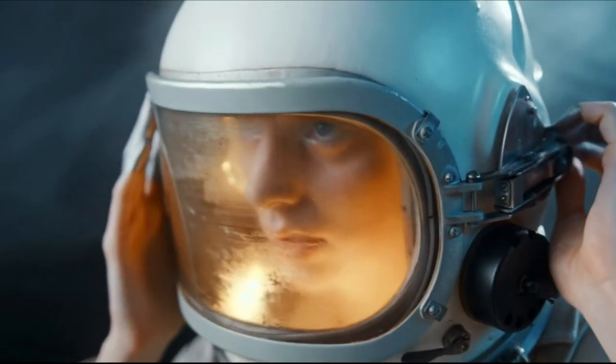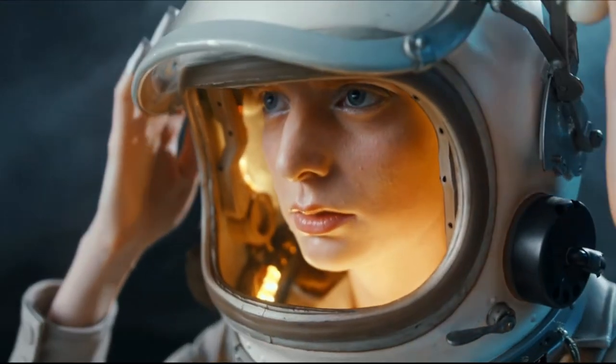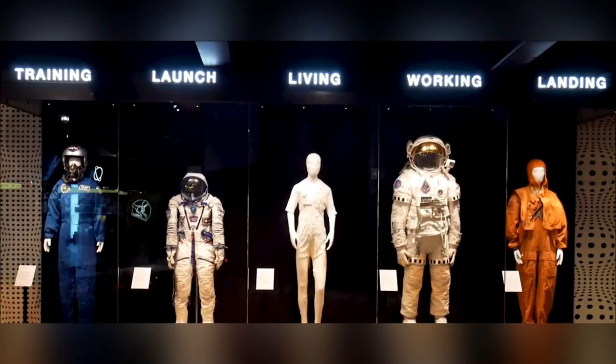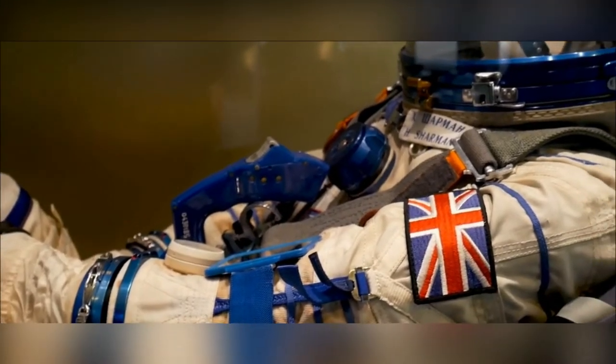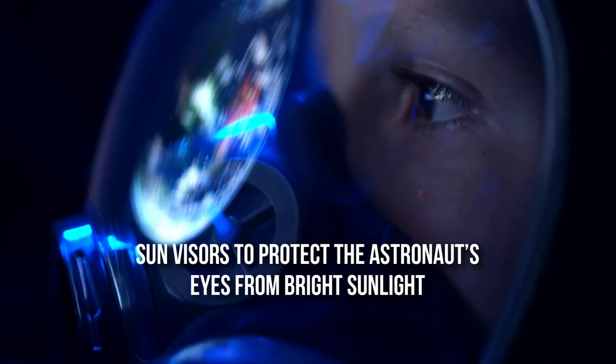Spacesuits are made with a purpose — the only purpose behind making a spacesuit is for protection. It can protect astronauts from extreme temperatures. Spacesuits provide oxygen for astronauts to breathe in the vacuum of space. In addition, it can also protect astronauts from space radiation. The spacesuit even has sun visors to protect the astronauts' eyes from bright sunlight.